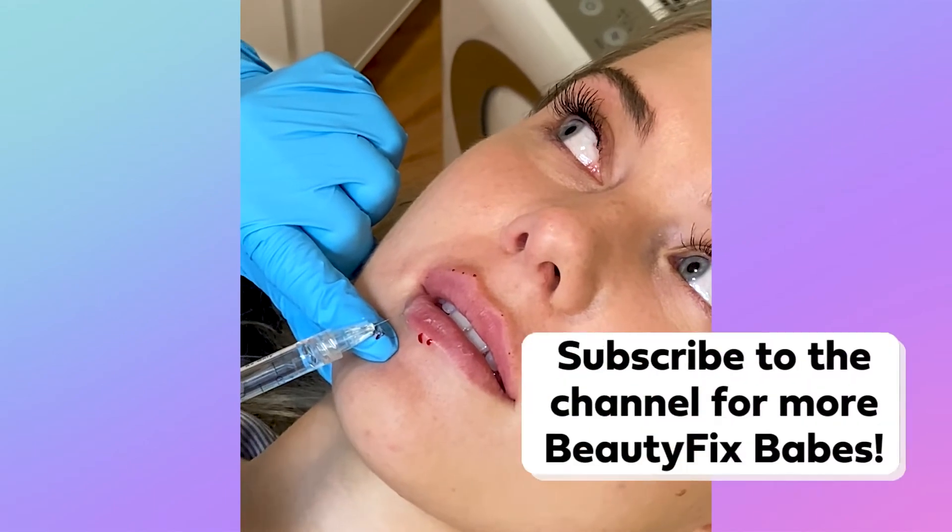Do you like our beauty content? Don't forget to subscribe to our channel. We can't wait to see you in the next one, babes.